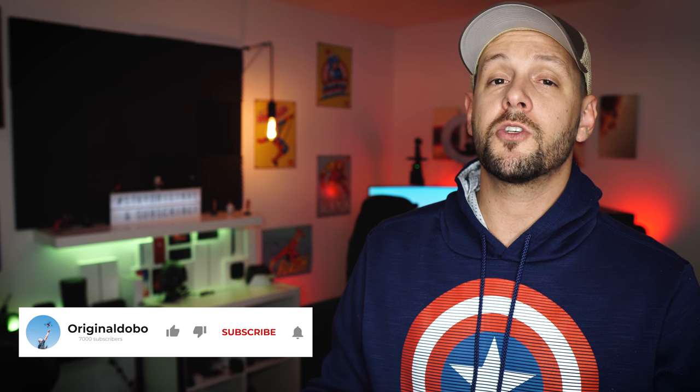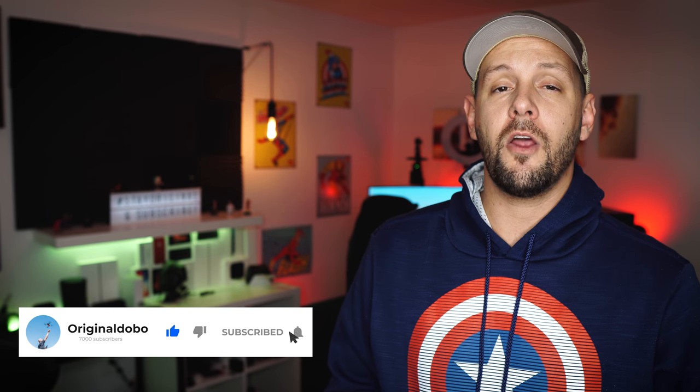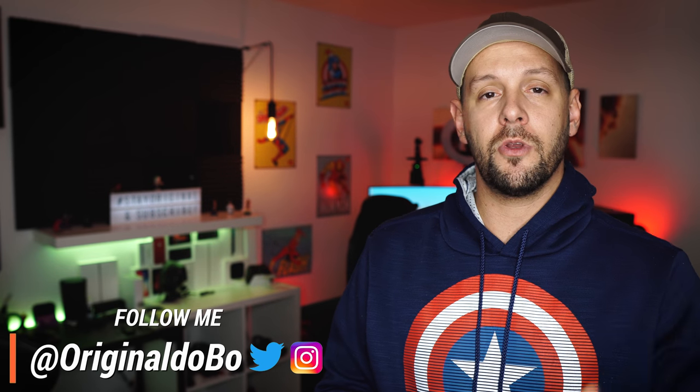What's up guys? I'm Original Dobo and if this is your first time here I do drone and tech related content so if that's your jam consider hitting that subscribe button and turning on notifications so you don't miss another video. Also if you're interested I am on Twitter and Instagram full-time — links are in the description below so if you want to interact with me in real time that's where to find me.